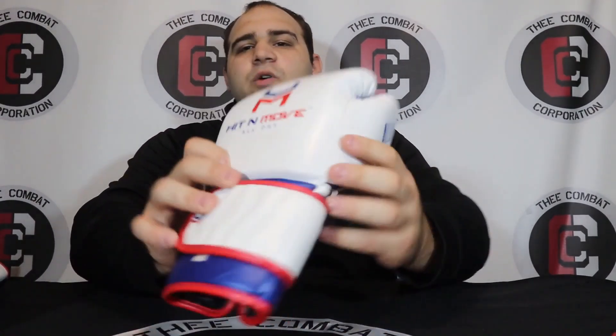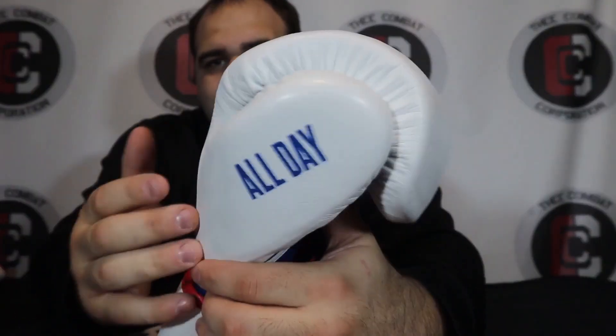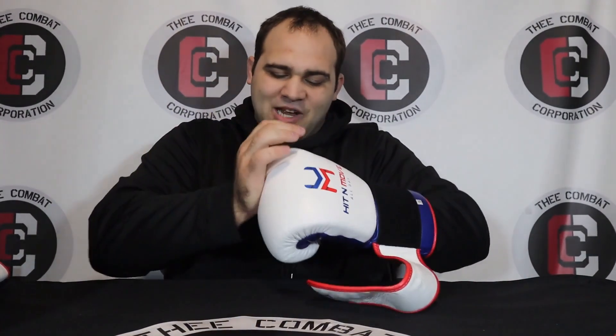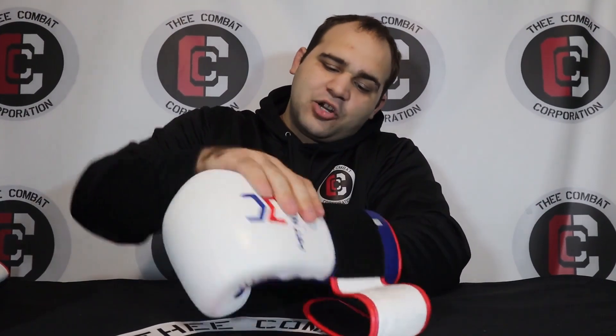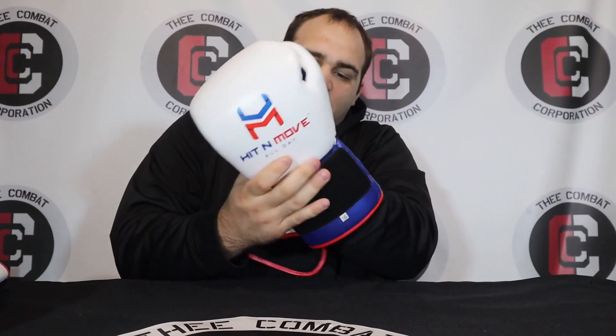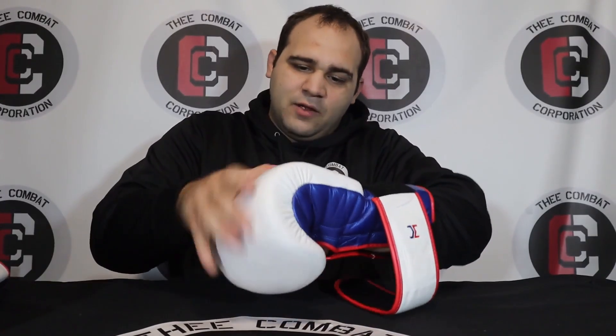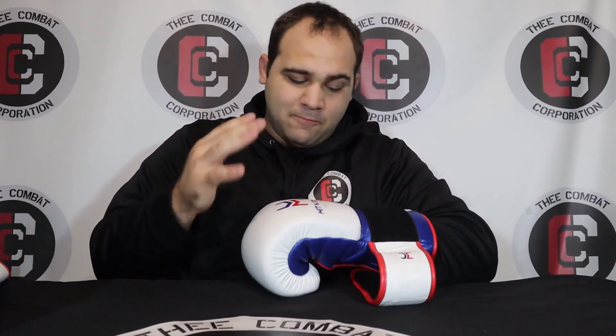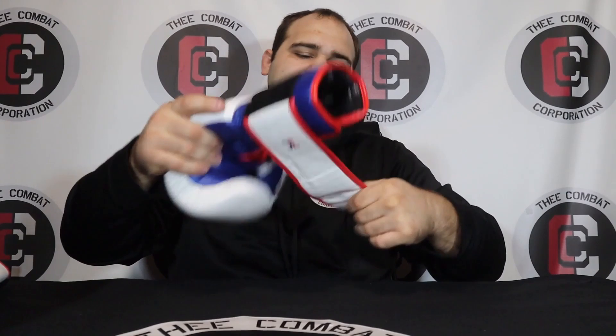The thumb is stitched separately, which usually means it was attached separately — and this thumb is very free-floating and in the perfect spot. There's about half an inch of padding right in front of the thumb, so smashing the thumb is basically not going to happen, which is reassuring. The thumb is very padded and comfortable. You can feel the knuckles — which is good for brittle hands — and if you watch the padding, it bounces. You can tell there's latex in there to give you that puncher's feel and pop.